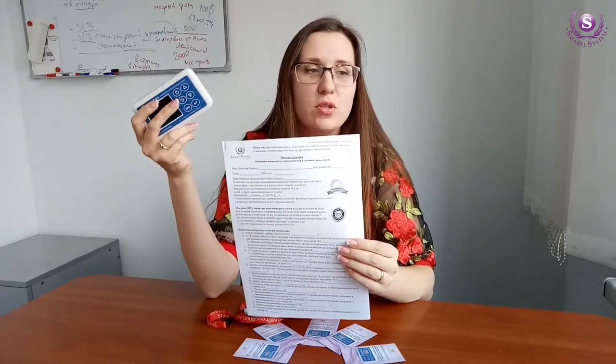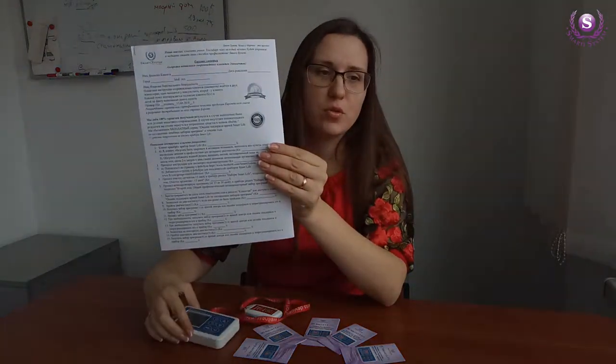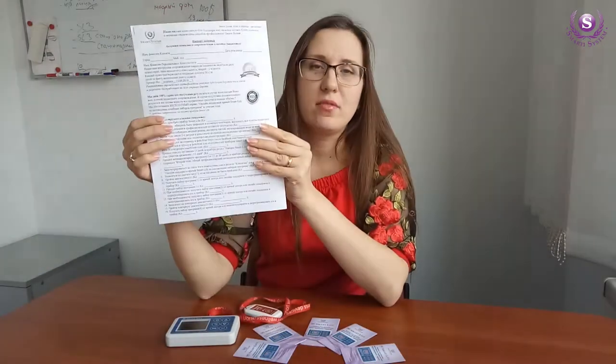When you become the owner of the SmartLife device, your personal consultant or consultant at the SmartLife network or innovation centers offers you to sign a document that gives you the opportunity to get a 100% guarantee on the results with the SmartLife device. Otherwise, the company will refund all the money spent on the device.